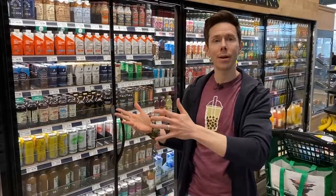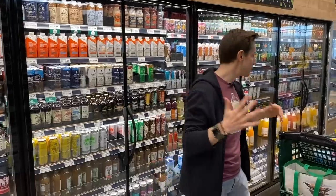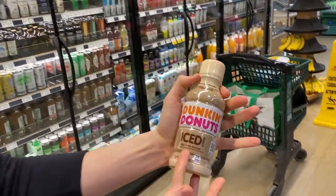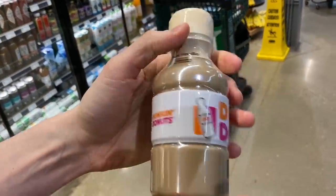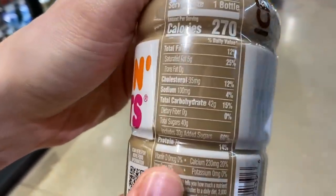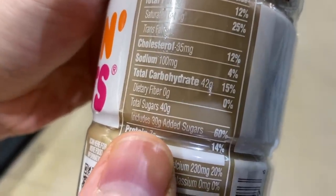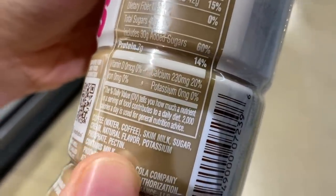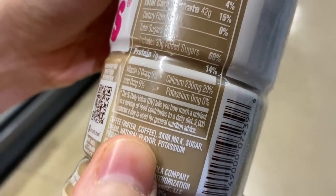We all know how I feel about sugar — I think it's the devil. We've got to get it out of our bodies, especially added sugar, which can creep up in a lot of products. They're making a lot of sugar-free products these days — some great, sweetened with monk fruit and stevia; some bad. It surprises me how much sugar products can get away with. This Dunkin' Donuts iced coffee from Walmart has 30 grams of added sugar — literally over seven teaspoons of white refined cane sugar.